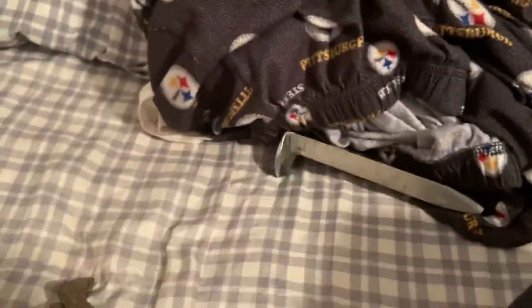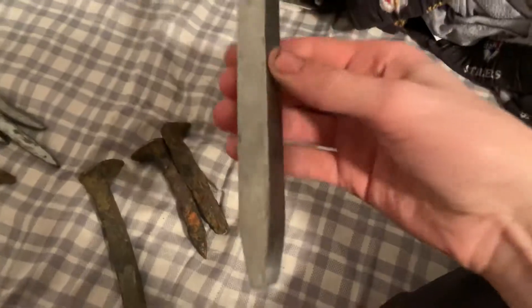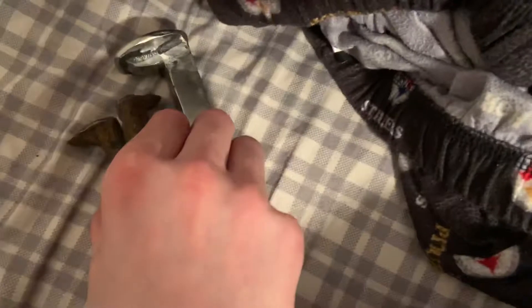If you want to know how small they are — here's a normal railroad spike, normal size, and here are the mine train spikes. Look at that difference!